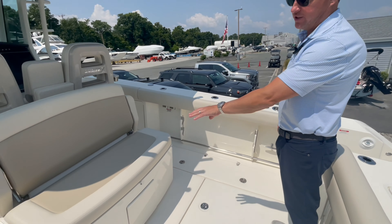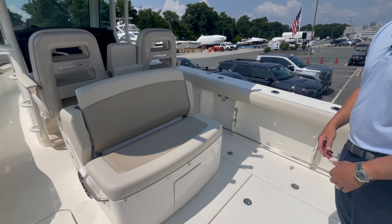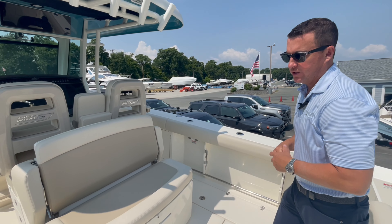There's a nice aft-facing bench seat here in the cockpit. Underneath is actually a cooler, and the backrest flips over and acts as a prep station or just a plain table.